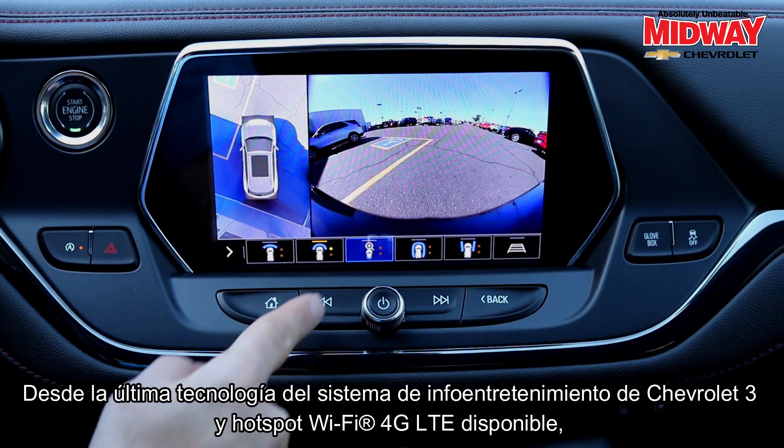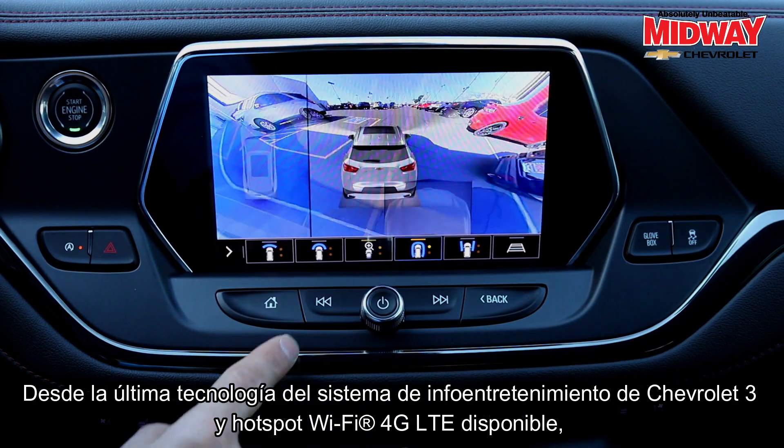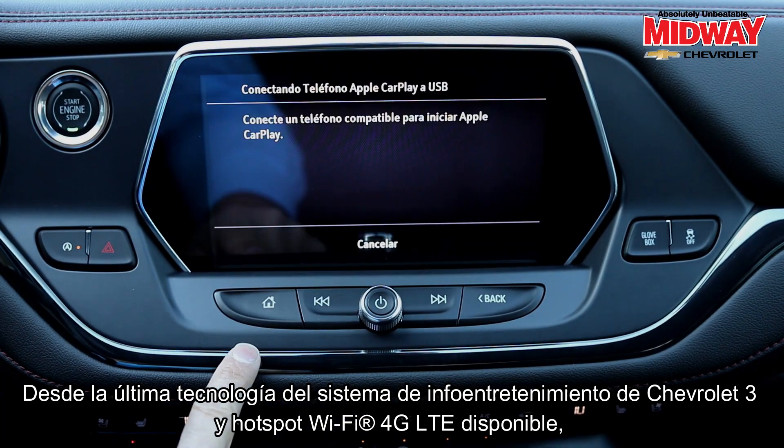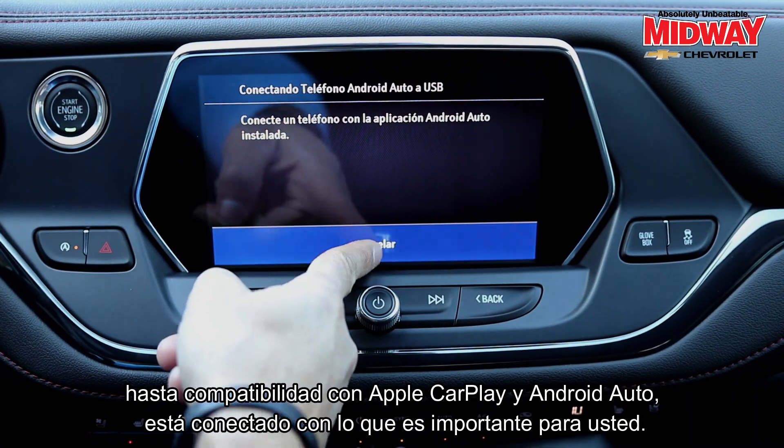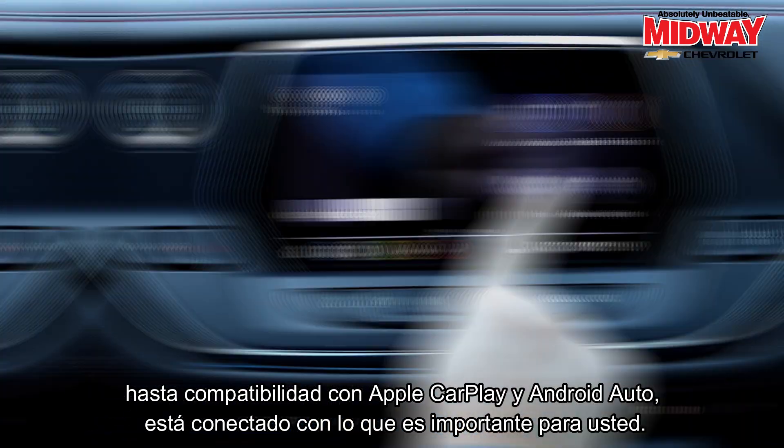From the latest Chevrolet Infotainment 3 system technology and available 4G LTE WiFi hotspot, to Apple CarPlay and Android Auto compatibility, you're connected to what's important to you.